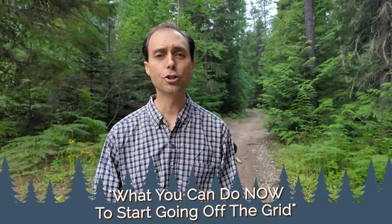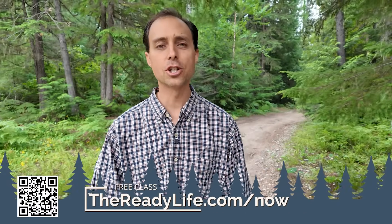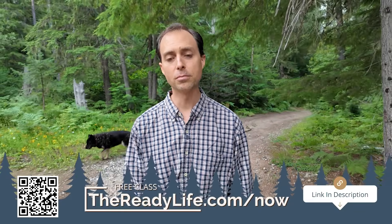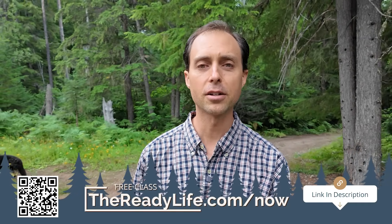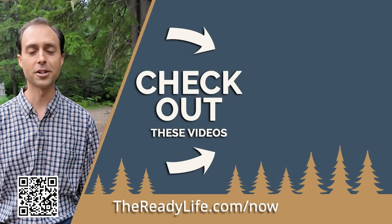So if you're ready to reclaim your independence from the power company, don't miss our free class, 'What You Can Do Now to Start Going Off the Grid.' Go to thereadylife.com/now or click the link in the description. You'll get a three-step action plan that helps you avoid costly mistakes. That's thereadylife.com/now. And while you're at it, here's a video I think you're going to really like.